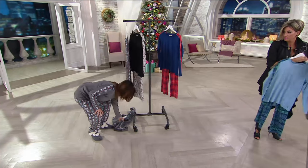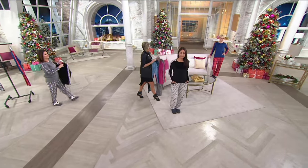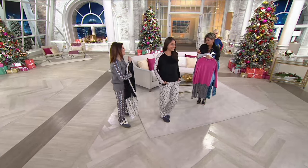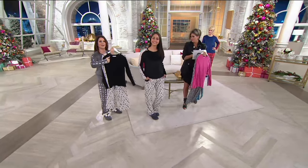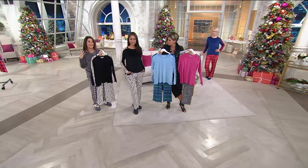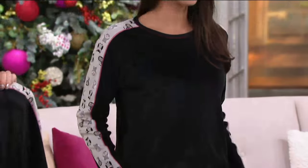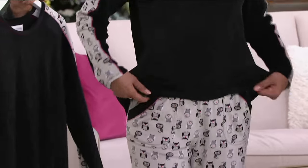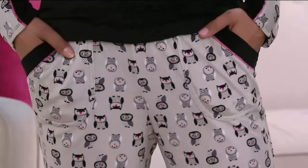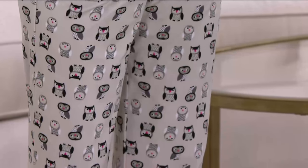This is ultimate slumber party material. Two very important things: Cuddle Duds the brand, and what the heck is velvety fleece. Cuddle Duds is all about enveloping you in comfort and style — and in this instance, total stinking cuteness. This fabric is super velvety, super soft, so drapey, and just cozy up.